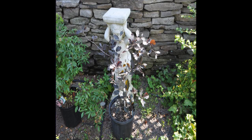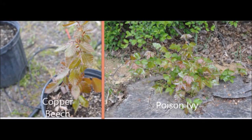Copper beech is an elegant, nice-looking tree. In the spring, however, it can sometimes be confused with poison ivy.